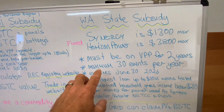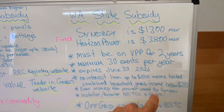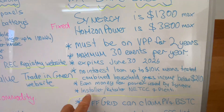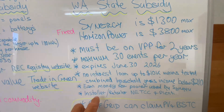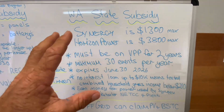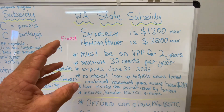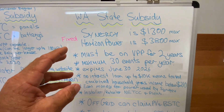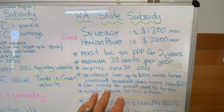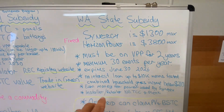When Synergy or Horizon take energy from your battery, you can earn money for that and the value will vary — you can go to their website to find the values. Not every installer or retailer can offer the WA State subsidy; I have chosen not to be part of it, as it takes up a lot of admin time and there are ongoing fees for the installer or retailer to be part of this program. For me, the pain wasn't worth the gain.